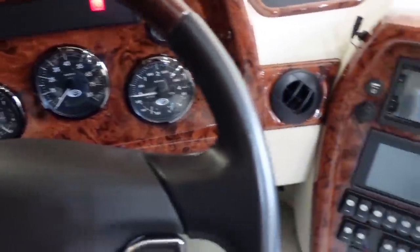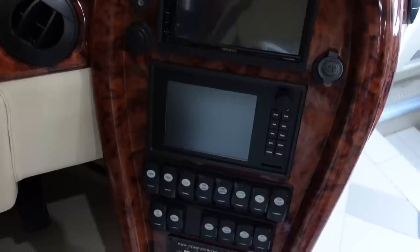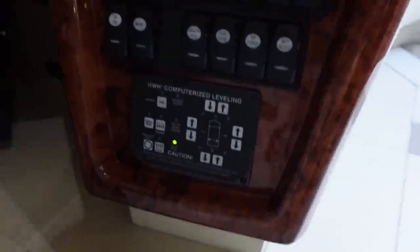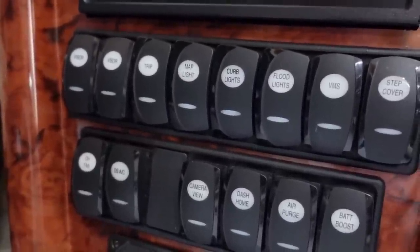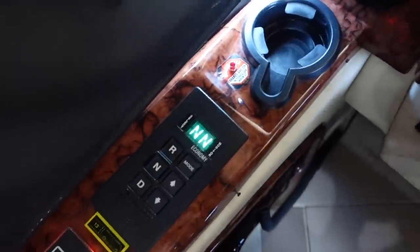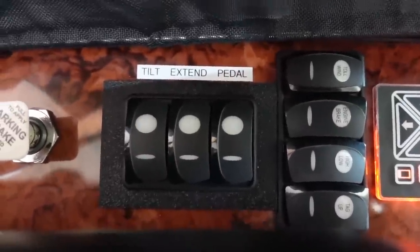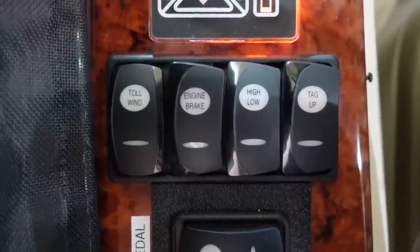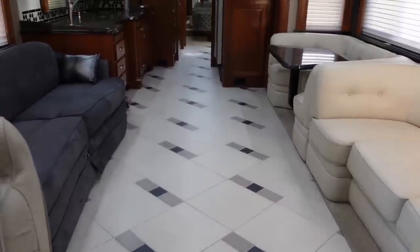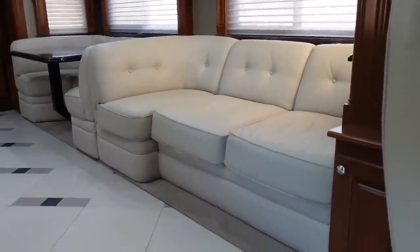The driver area has a wood grain steering wheel, all in excellent condition. Simple analog gauges, rear view camera, USB port, stereo leveling control, HWH leveling system — you can control visors, lights, and camera views from this panel. There's a cup holder, the gear selector for the Allison 4000 transmission, tilt and extendable pedals for comfort, engine brake controls, tag lift, and the whole coach has a marine feel to it.